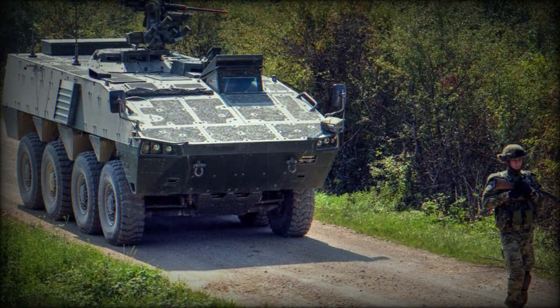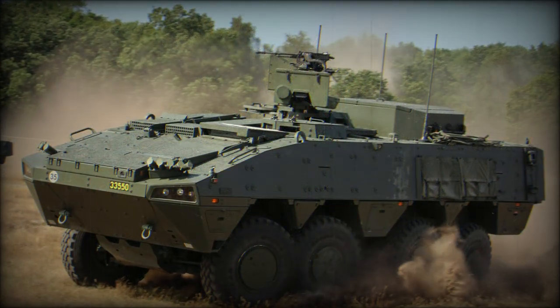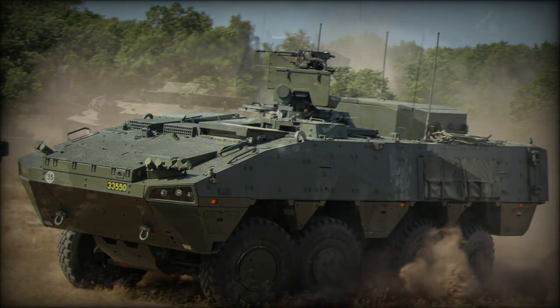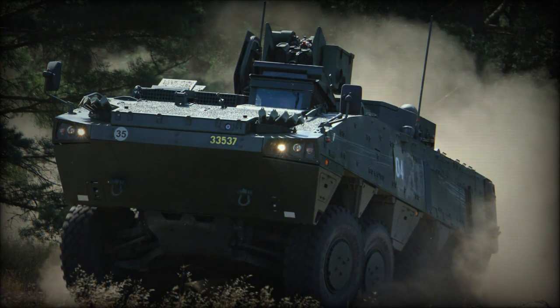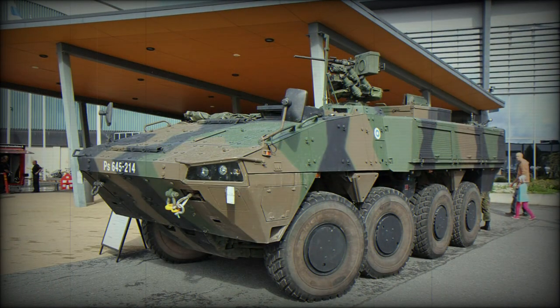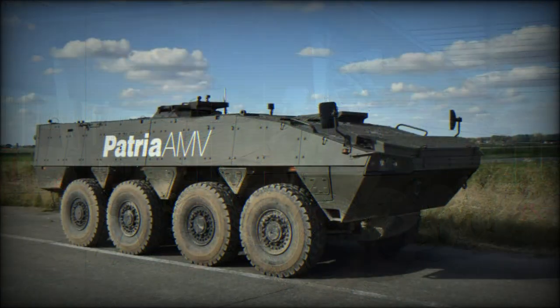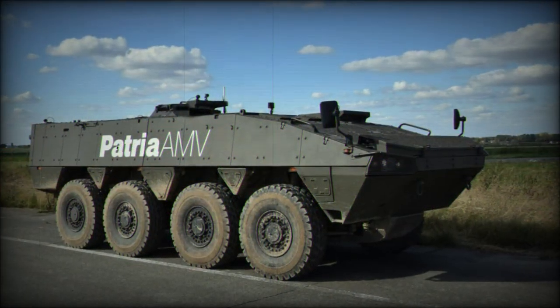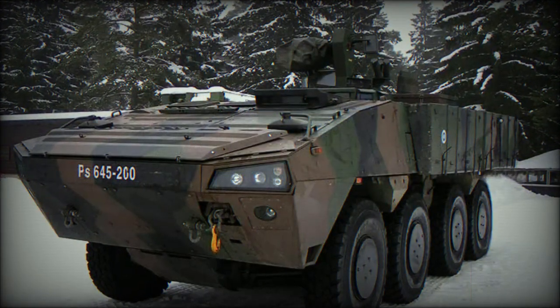Variants include a fire support vehicle fitted with an Italian Leonardo Defense Systems HitFact 120mm turret. It has considerable anti-tank capability and can be rapidly deployed over long distances; this variant was first publicly revealed in 2019. The Rosemak XP is a Polish license-produced version of the Patriot AMV XP, first publicly revealed in 2015.